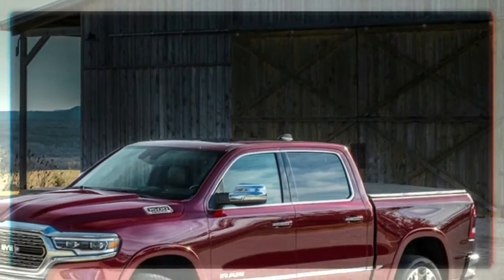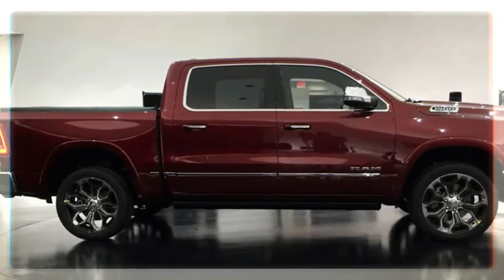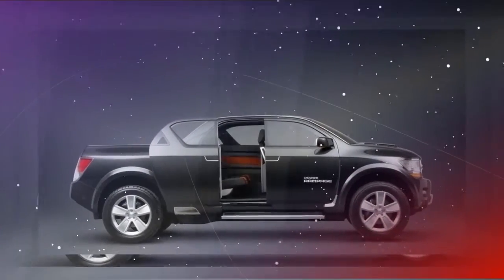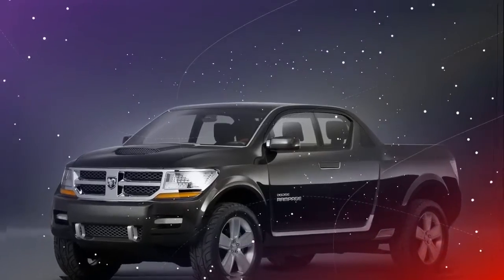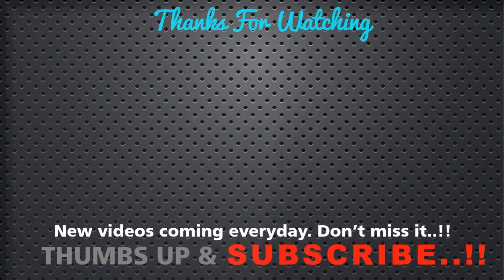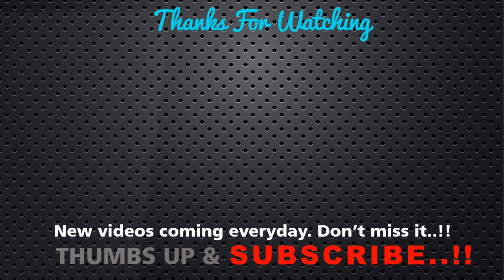Spy photos have shown that one of the current RAM's defining characteristics will continue to feature on the new truck. The coil springs currently deliver superior ride comfort and improved handling and stability, especially while towing. A similar suspension will also be used on the upcoming Jeep Wrangler pickup.